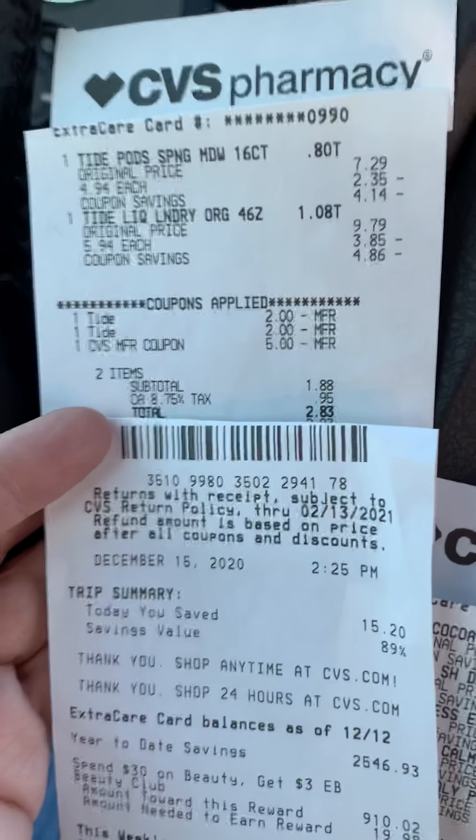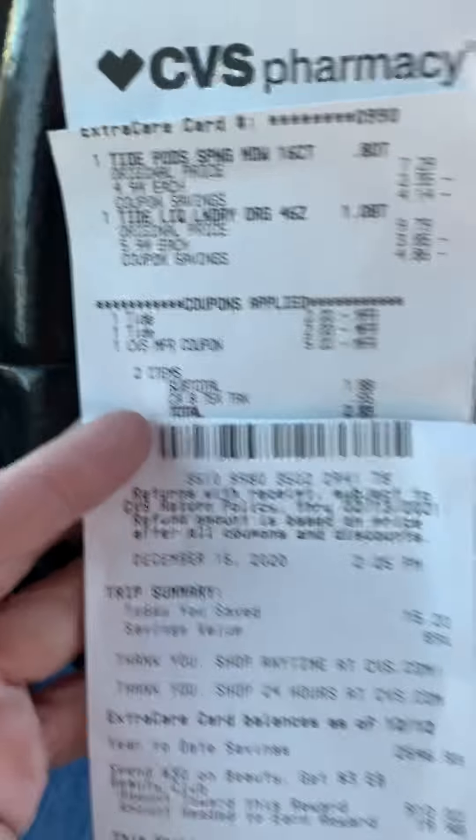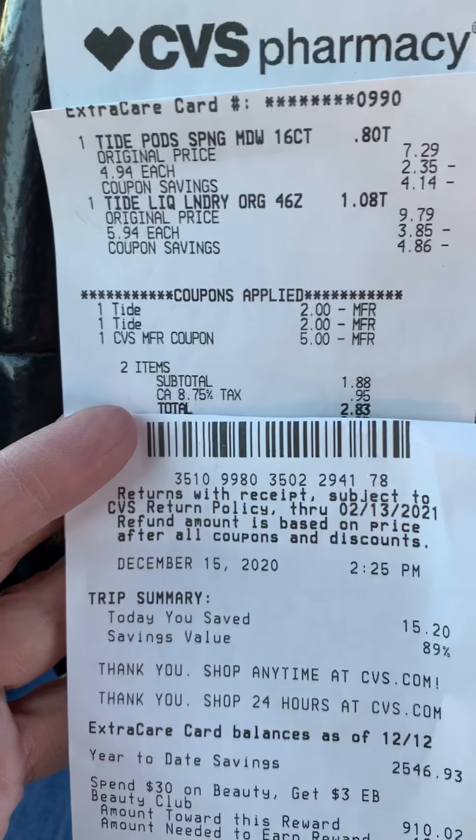Hey guys, I had to go ahead and finish up a deal and start another one, so here we go.